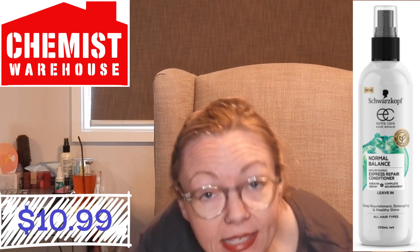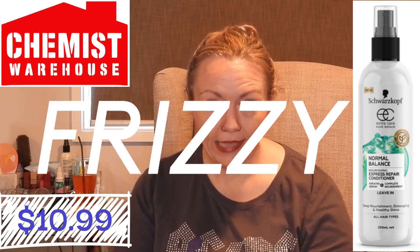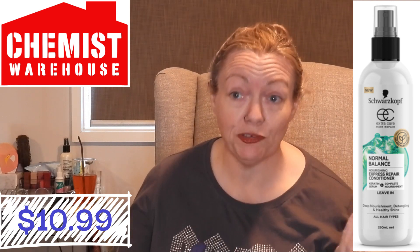The next thing is the Schwarzkopf Extra Balance Leave-In Conditioner - $10.99. This is an essential for me. We're talking about damaged, chemically abused hair. My hair, no matter how much I condition it in the shower in the evening, when I wake up in the morning it looks like fairy floss or steel wool or cotton wool - it's just horribly frizzy, dry as a bone. So what I do is I use this. It's the Normal Balance Nourishing Express Repair Leave-In Conditioner - just in a pump spray. It's really good. I've got it in my hair right now, as a matter of fact. It just smooths everything down and makes everything look less crunchy.